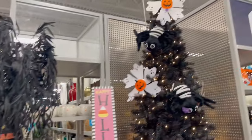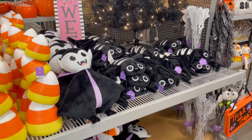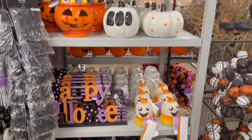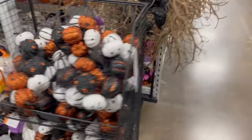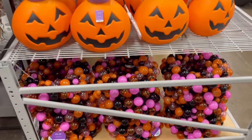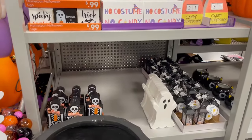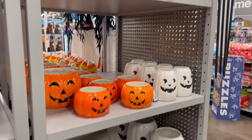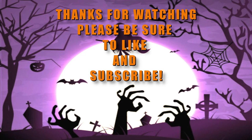At Home had a lot of stuff already. Some cute plushies. Those wreaths are pretty cool if you're into the pastel-o-ween look. That's it for At Home — be sure to like and subscribe. Thanks!